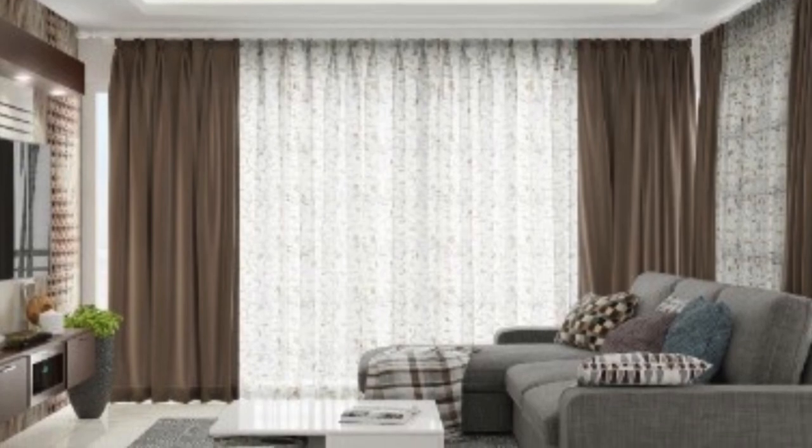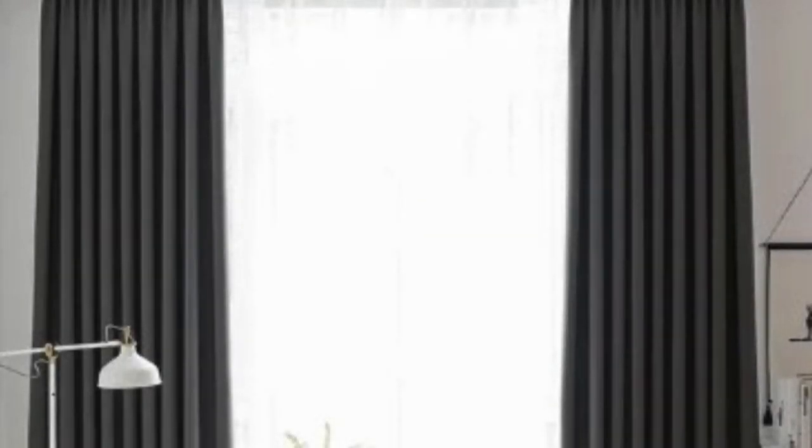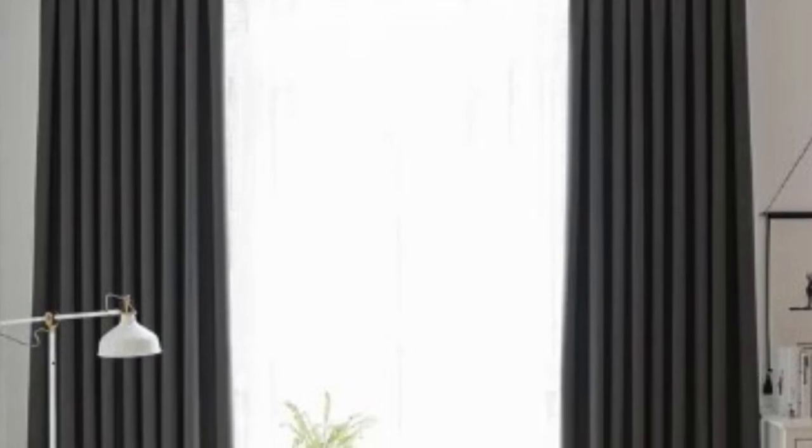One of the primary functions of curtains and drapes is to control the amount of light entering a room. Sheer curtains, made from lightweight fabrics like chiffon or voile, gently filter sunlight, creating a soft and ethereal atmosphere. This is particularly desirable in spaces where an abundance of natural light is welcomed, such as living rooms and kitchens.